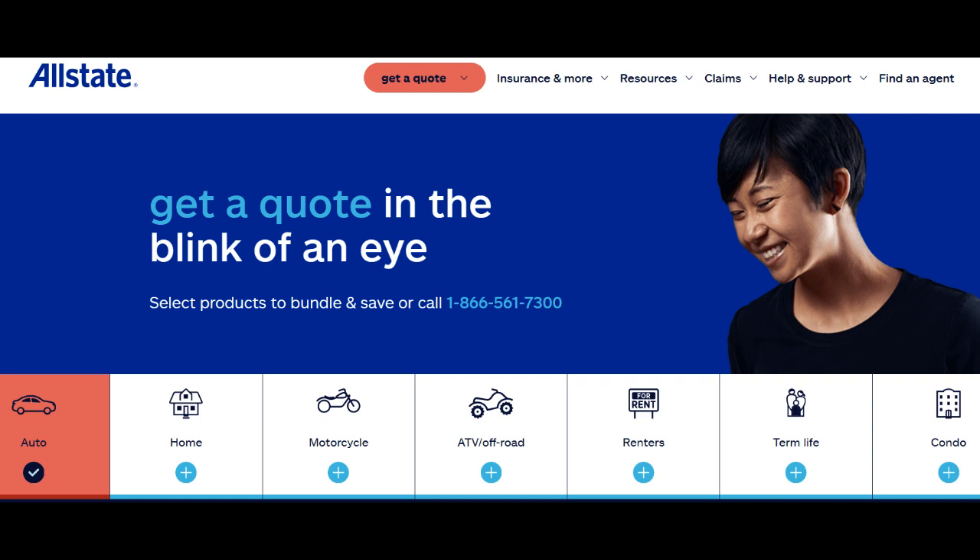Another positive aspect is the flexibility of coverage options. Allstate offers various condo insurance policies, allowing policyholders to tailor their coverage to their specific needs and budget. This adaptability is beneficial for those with different types of condos and varying coverage requirements.